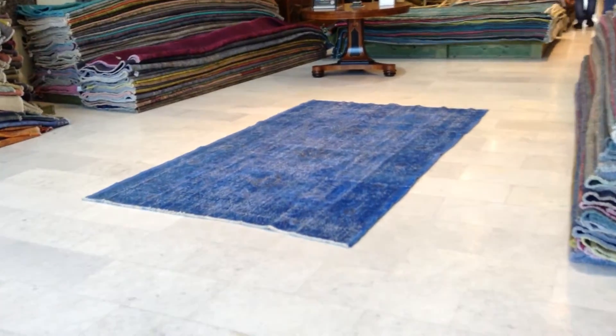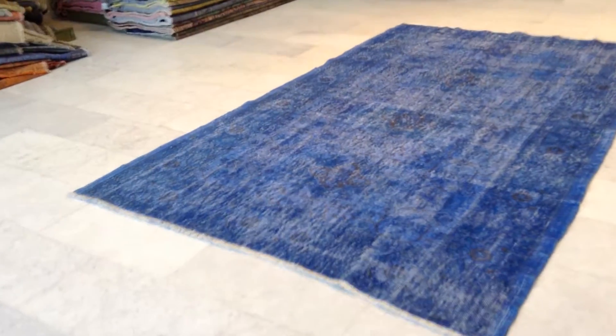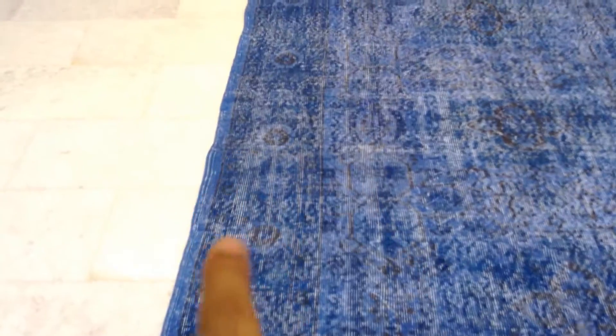This is vintage carpet 6242. It's a handmade Turkish vintage carpet. The colors of this carpet are a beautiful bright blue, like a jean blue. The borders will have a little bit of a darker toned blue on them, so it makes a very nice contrast.